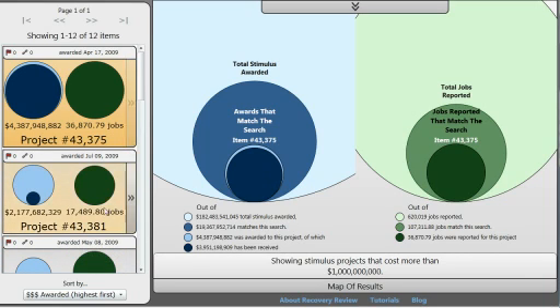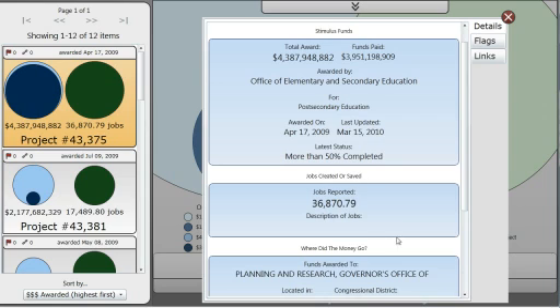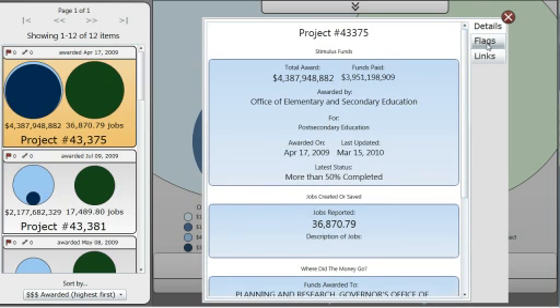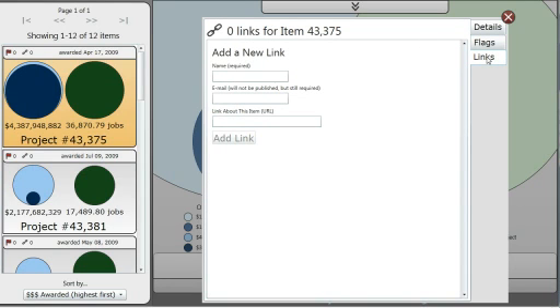If we want even more detail about a project, we can click the button that appears on hover, and that brings up a project detail view with all the nitty-gritty: the amount awarded, funds paid out, who awarded it, what it was for, when it was last updated, and completion status. If we think anything is inaccurate, we can click on flags and flag the data. We can also add links to blog posts or news articles about this particular project.